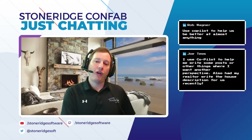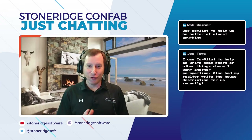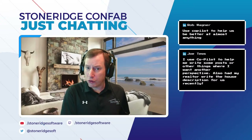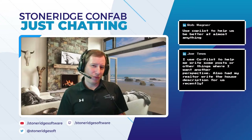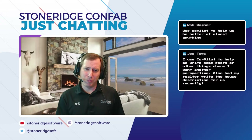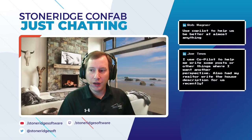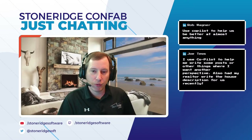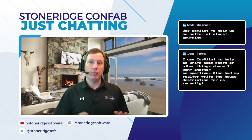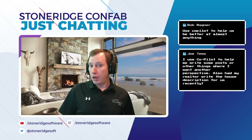There's a lot of different knowledge and background that architects have versus a functional consultant or an end user. As an architect, do I really want to write code to create a bunch of alerts for different conditions an end user may have? Or would I rather give them the ability to interact with the system to control how they create those alerts, and focus more on the architectural enhancements of how alerting mechanisms interact with users?